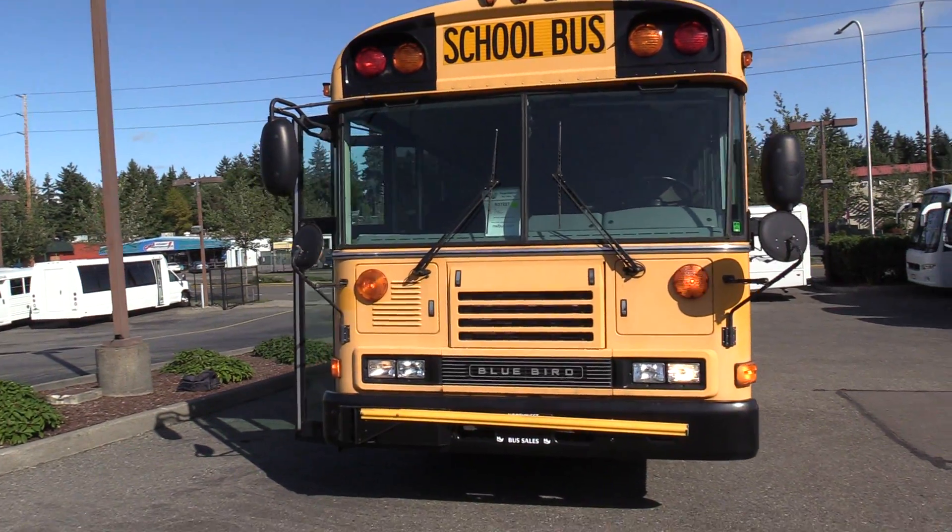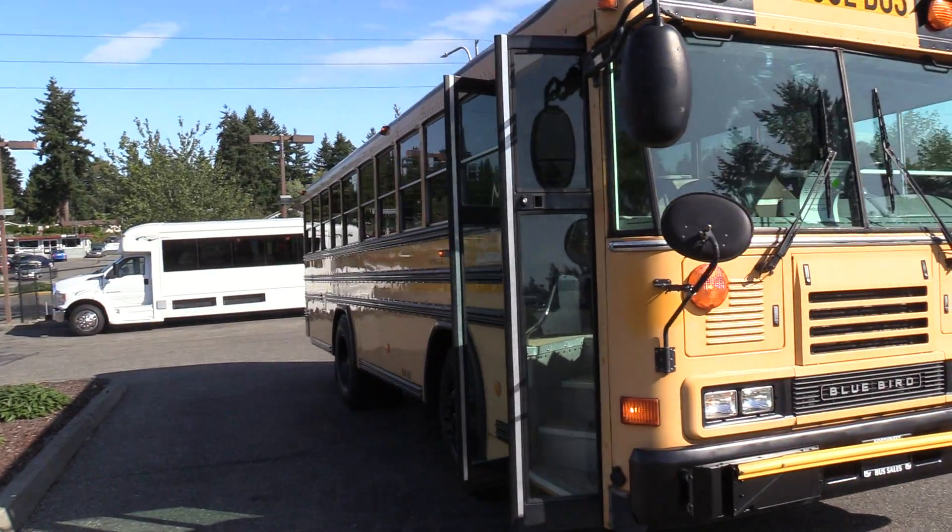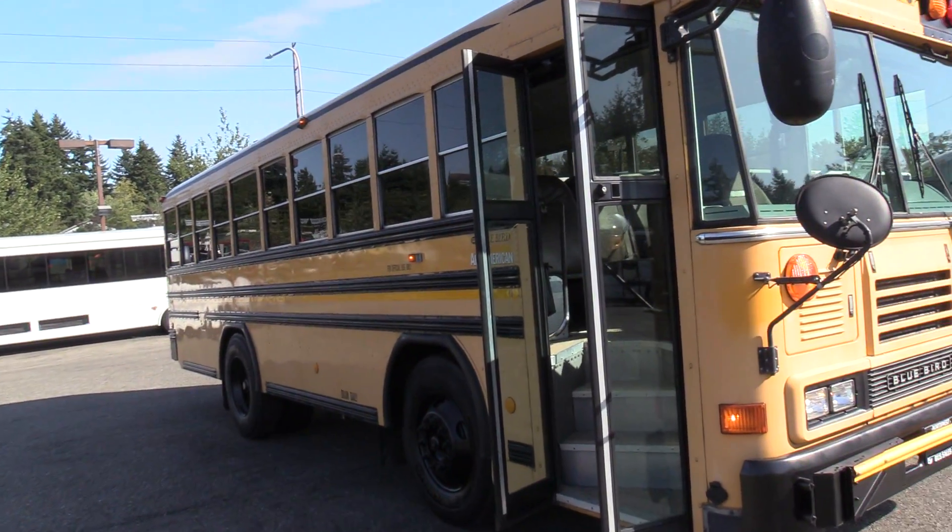2006 Bluebird All-American. This is a shorter school bus here.